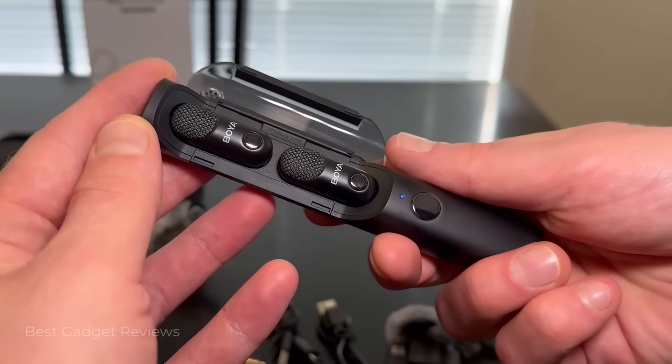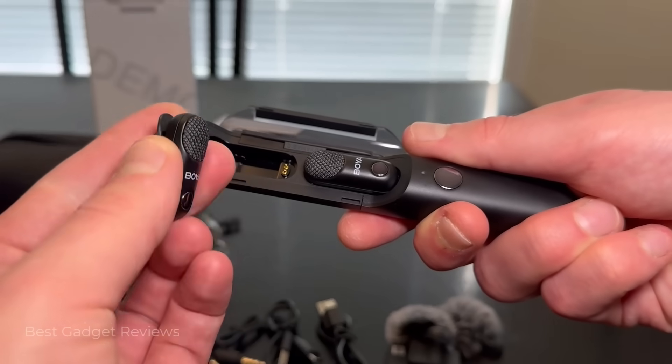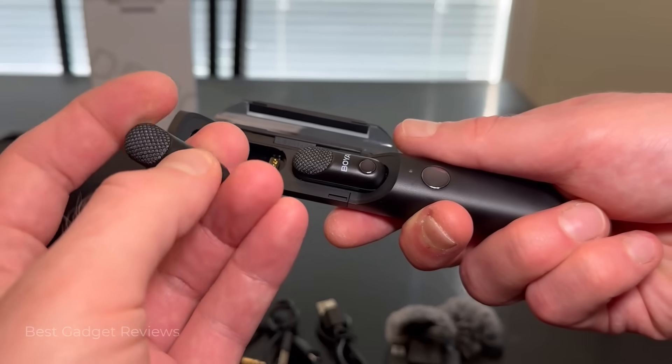Inside this sleek microphone is a charging case with two lavalier mic transmitters in standby. Just tap the grip and they spring to life.